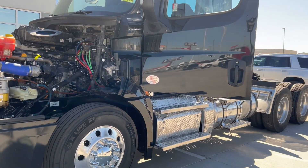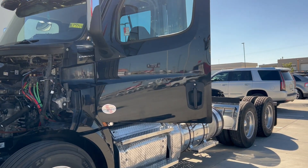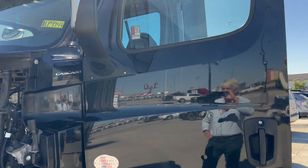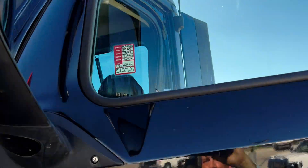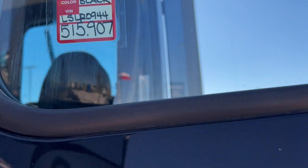We sold it new and traded it back to us. DD13, 450 horse, 10-speed manual, two-line wet kit, 35 gallon tank. Stock number DLP 9944, 515,907 miles on it.